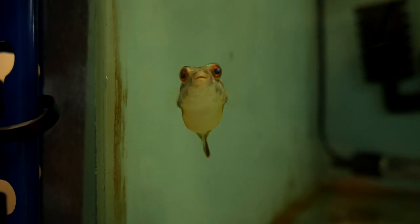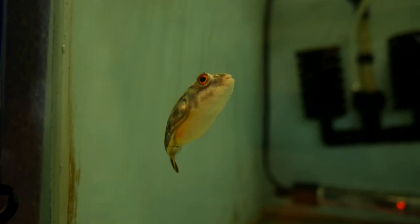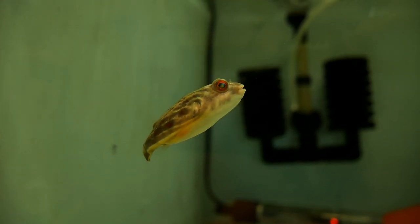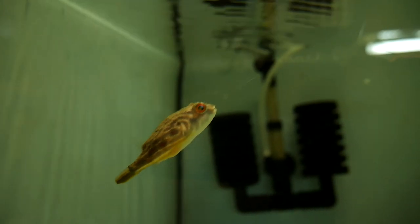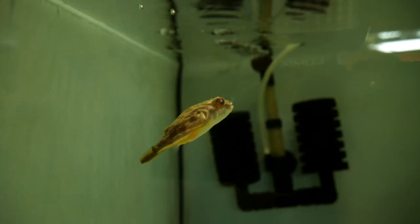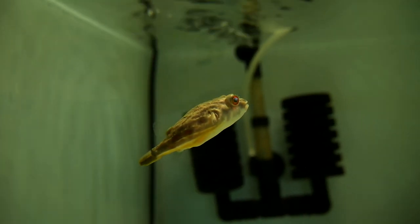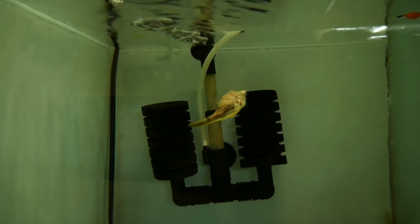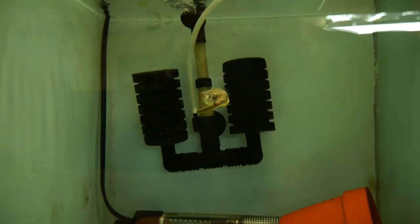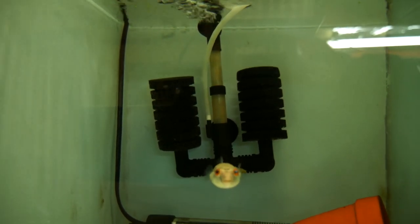I've got a bit of a dilemma. I'm not normally into live feeding, but I do have a bazillion guppies and they've got to go somewhere, and this guy really likes them. So I thought I'd do a bit of a feeding video — if nothing else, I can open the debate and help me make my mind up whether it's a good thing or a bad thing.